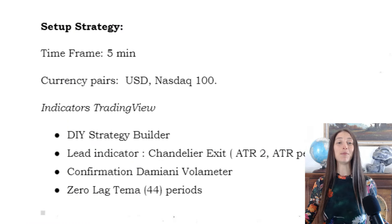Here is the strategy setup: Timeframe — 5 minutes. Currency pairs — USD, Nasdaq 100. Indicators used via TradingView DIY Strategy Builder: Lead Indicator — Chandelier Exit. Confirmation — Damiani Volameter, 0-Lag TEMA, 44 periods.